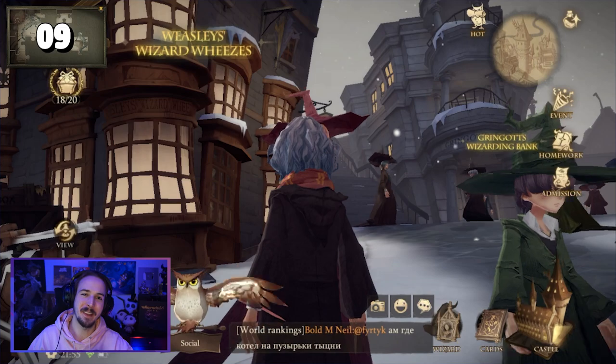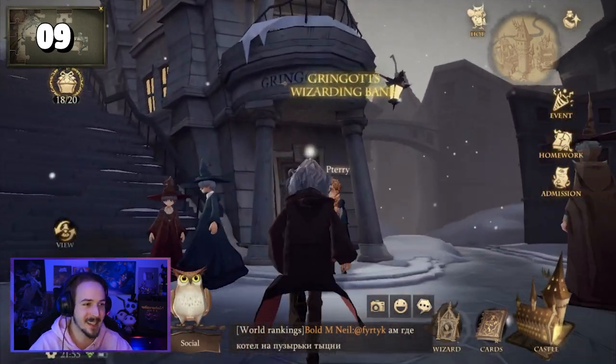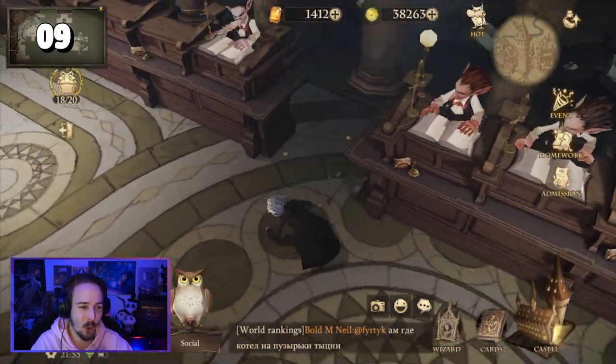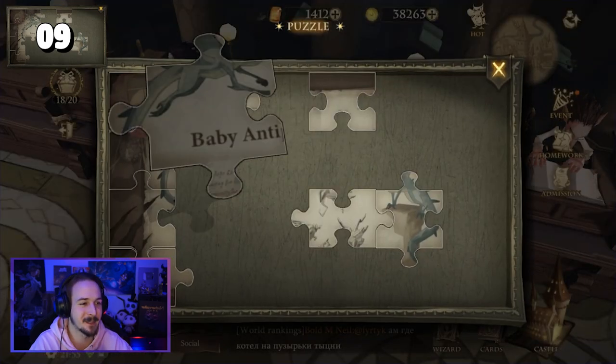For puzzle piece number nine, we're going to stay in Diagon Alley but go all the way up until we reach the Wizarding Bank. Go into the center right area of the bank and here you can see three golden coins laying on the ground. You just have to pick them up and this will give you the next puzzle piece.